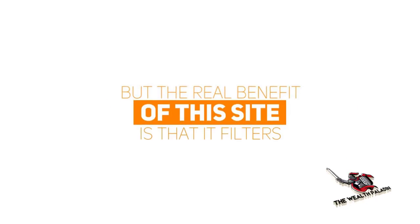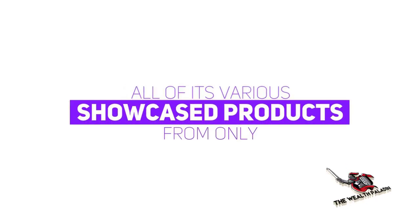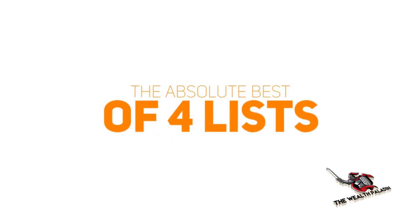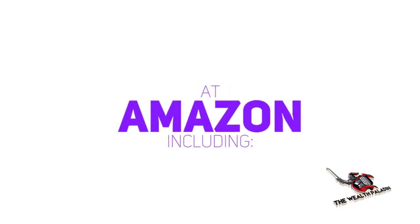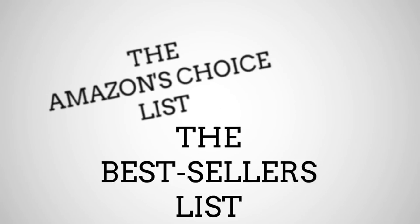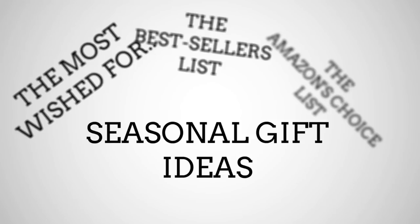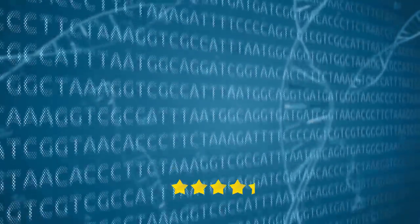The real benefit of this site is that it filters all of its various showcased products from only the absolute best of four ongoing lists at Amazon, including the Amazon Choice list, the best sellers, the most wished for list, and the seasonal gift ideas list. We also consider one last calculation before adding a given product, and that's the highest star rating average.